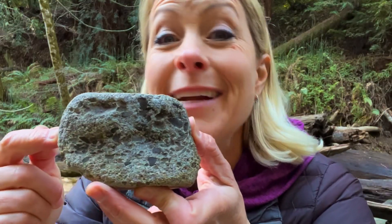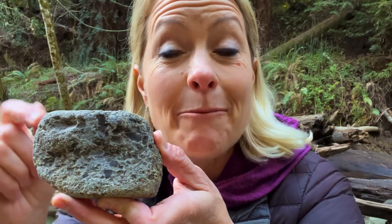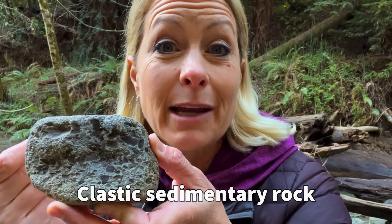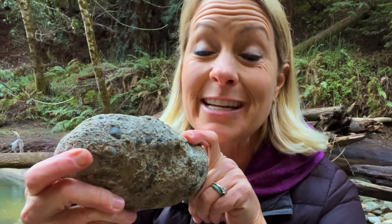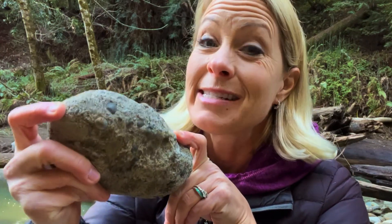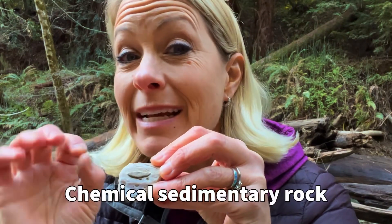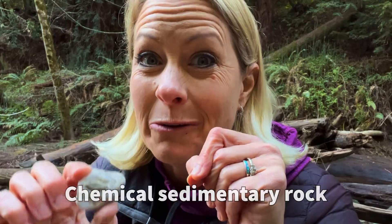There is also this rock right here, and you can see that there are little tiny pebbles inside of it — that means this is a clastic sedimentary rock because it's made of rock-like material. Even this one right here, you can see the larger pieces of rocks that have been cemented together naturally — this would be a clastic sedimentary rock too. And then there's also this rock right here, and because the sediments look so tiny that they give you those precipitates in the water, this one would be a chemical sedimentary rock.